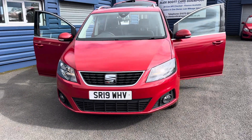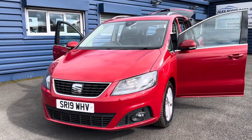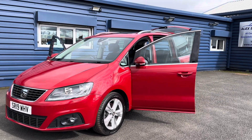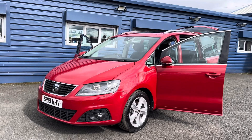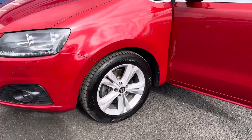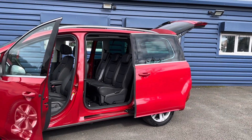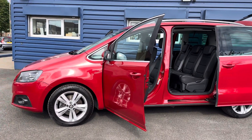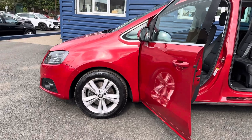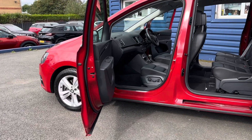Hello and welcome to Alexa Cars in Guidepost. Here we present this beautiful 2019 plate SEAT Alhambra 2-litre diesel semi-automatic Excellence. This is top spec, finished in metallic red, only one owner from new, 74,000 miles, and full main dealer service history on this car. It comes with two keys.